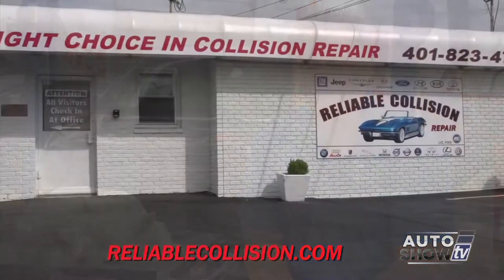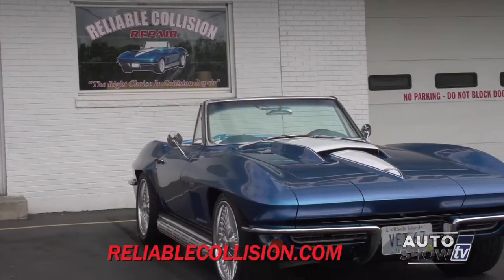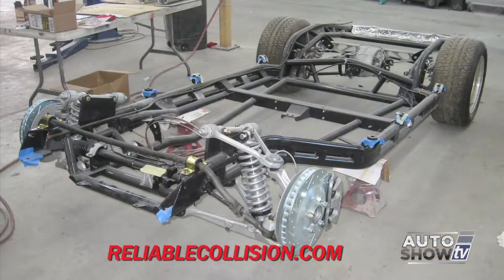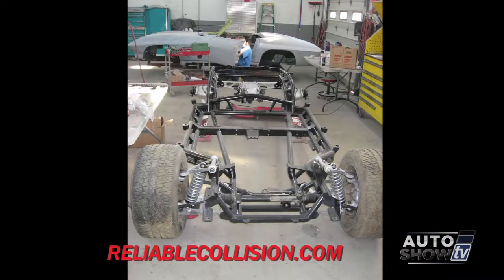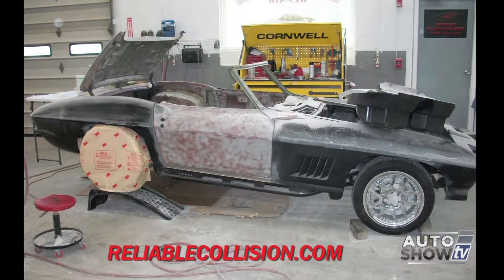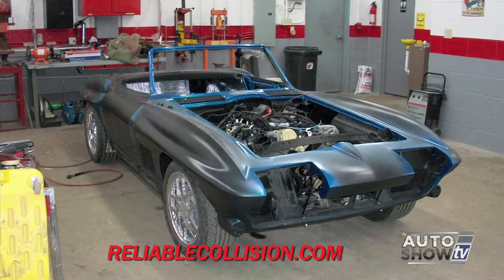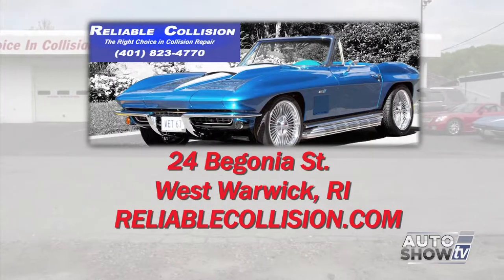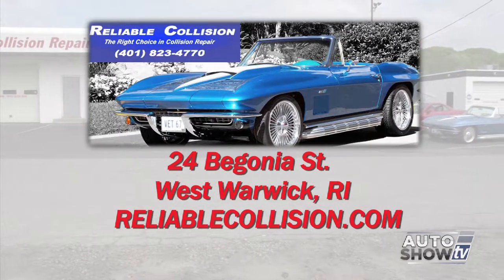The 67 Corvette that became the company logo was inspired by what are called Resto Mods — cars that look old but have all the technology and conveniences of a late model car. They built that car in the shop with skilled technicians from the ground up: everything from the frame to the convertible top is completely redone and custom. It has the performance of a new car but the body style of an old car. Reliable Collision Repair is an Auto Intelligence recommended body shop in Rhode Island, located at 24 Begonia Street in West Warwick.